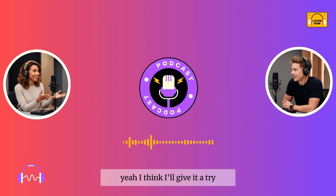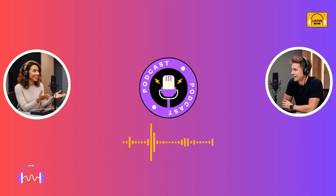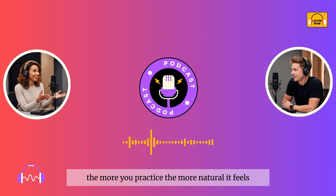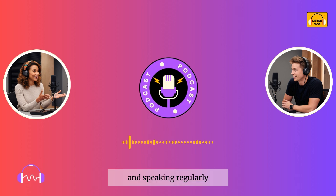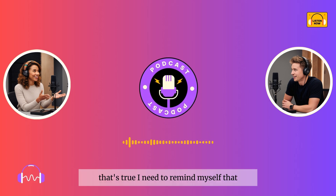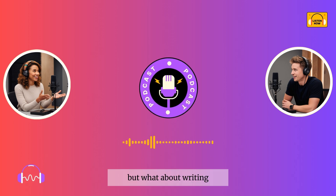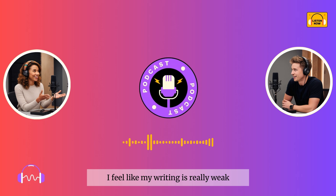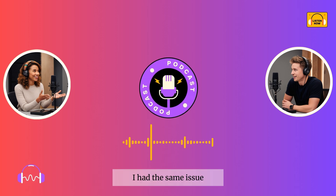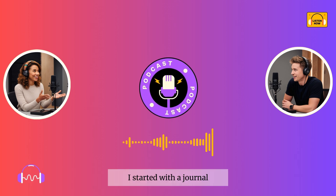I think I'll give it a try. I've been avoiding speaking practice for too long, but I know that's what I need to improve the most. Trust me, it makes a big difference. The more you practice, the more natural it feels. And speaking regularly helps you get over that fear of making mistakes. I need to remind myself that making mistakes is part of the learning process. But what about writing? I feel like my writing is really weak, especially when it comes to structuring my sentences. What helped me was writing a little bit every day. I started with a journal, just writing a few sentences about my day.